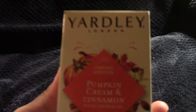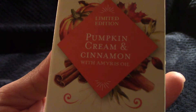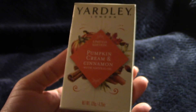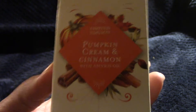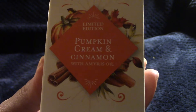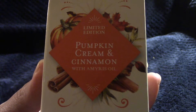Now the rest is pure pleasure spending. I got this bar of Yardley soap in Pumpkin Cream and Cinnamon — I was feeling very fall today so I did end up purchasing it. It smells pretty good and it'll go into my soap collection, so unfortunately it won't be used right away since we already have seasonal soap out.